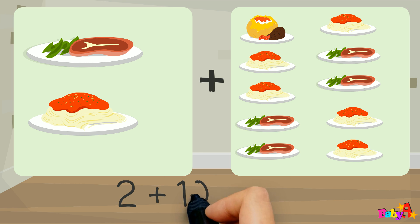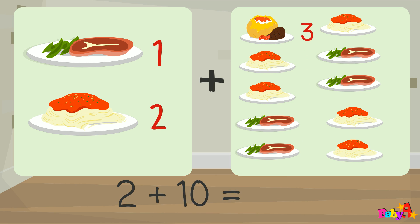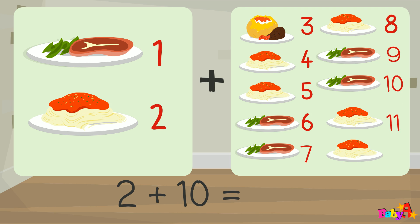2 plus 10 equal: 1, 2, 3, 4, 5, 6, 7, 8, 9, 10, 11, 12. 12.